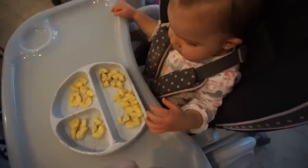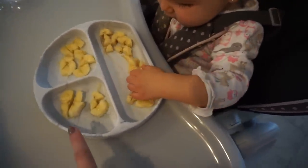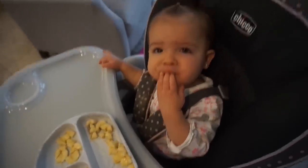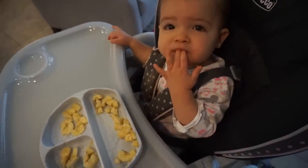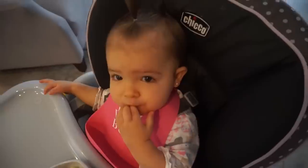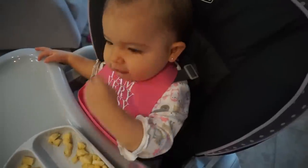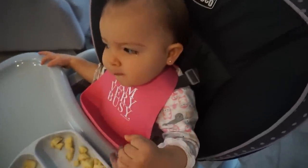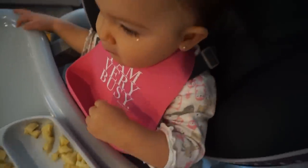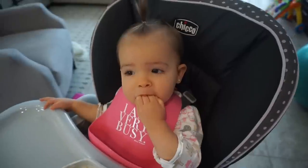I literally couldn't even put a bib on her — she was screaming bloody murder because the minute she saw the banana she started crying. I just chop it up into little tiny pieces. Normally I would give her yogurt first and then banana, but today she was starving. I'm going to give her the banana while I prepare her yogurt. These bibs are the best — this one says 'I am very busy.' I'll link some down below. They're great because when food drops it falls into this little compartment.